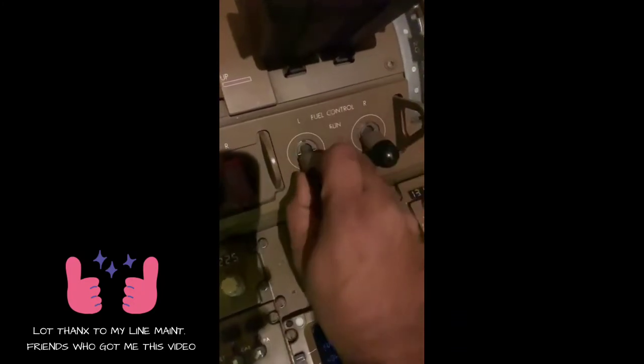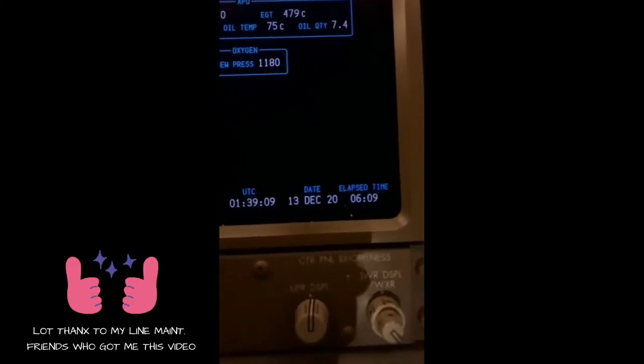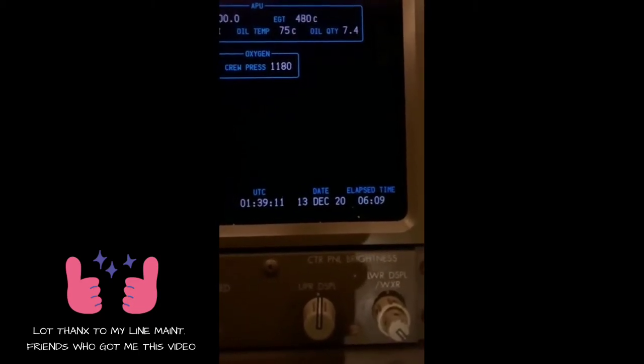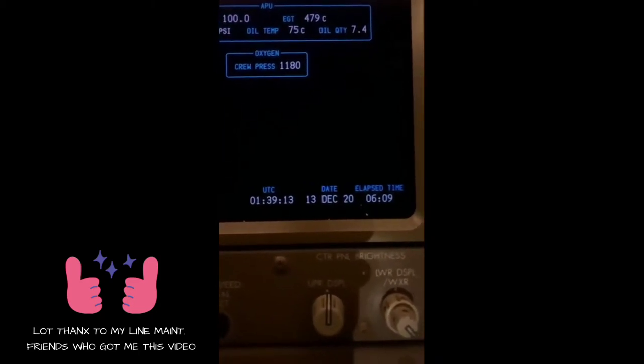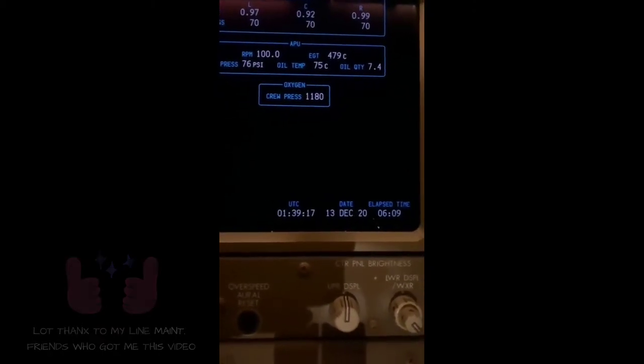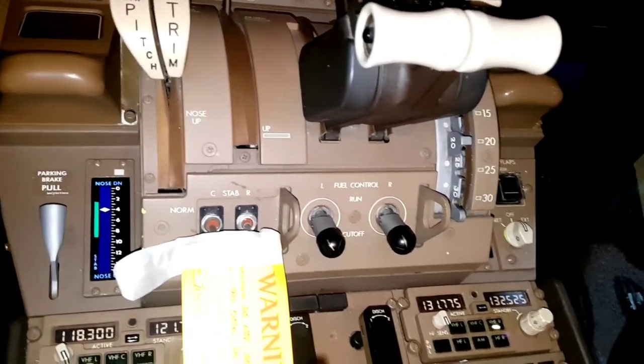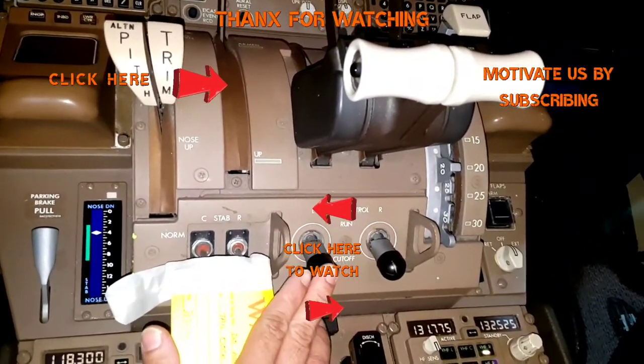This is another video from a different arrival, with elapsed time paused at six hours and nine minutes. In this case we try moving one engine at a time — and with one engine at a time, it did not reset. The elapsed time remains paused at six hours and nine minutes. Remember, both engines need to be started simultaneously to reset the elapsed time. Hope you liked the video — please share it with your friends and subscribe to the channel. Thank you for watching.